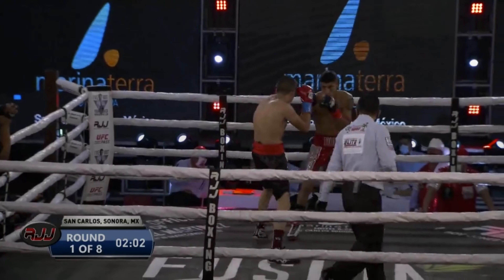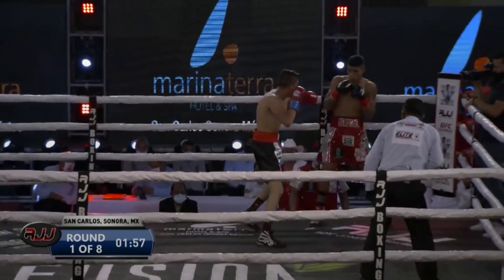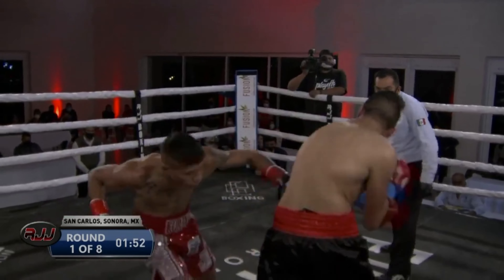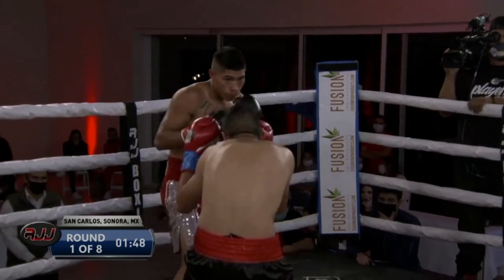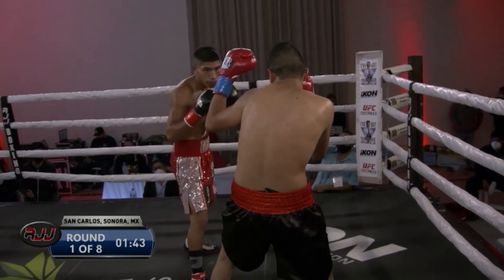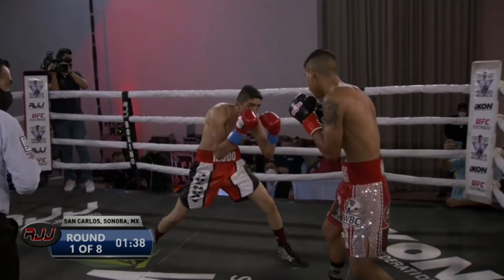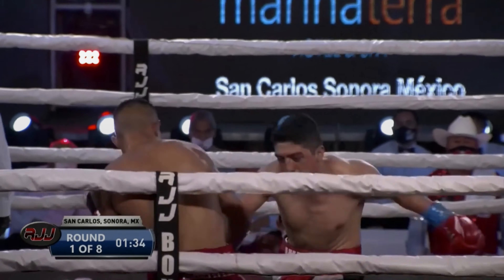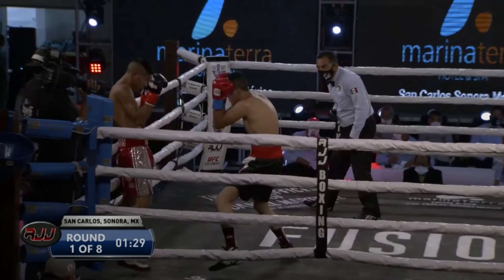Rodriguez — the elbows are way too far out to the outside. Winging the elbows means he's wide open for anything to the body. Rodriguez with nine wins, seven by way of knockout. See those elbows? That is a no-no. Torres is primarily hunting to the head using the right jab and the straight left, but I think he will go to that body because it's just so exposed from Rodriguez winging those elbows.